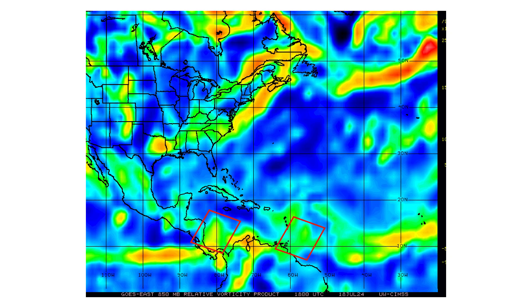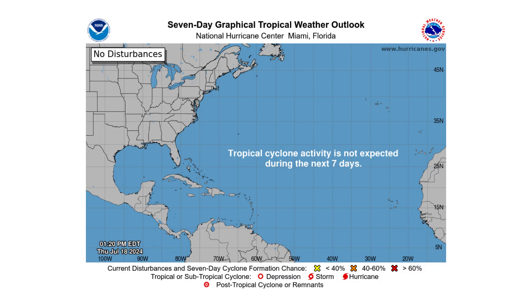Here's the vorticity — the spin and energy in the atmosphere — associated with the two tropical waves closer in, highlighted by our red box. Behind that is the monsoon trough, which is just an elongated piece of vorticity. But none of that is expected to develop over the next seven days according to the National Hurricane Center, largely because of our Saharan air layer and dust coming off the coast of Africa suppressing tropical development.